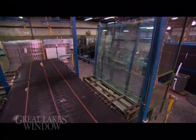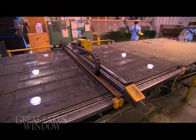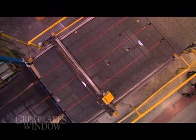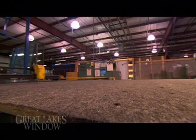Every Great Lakes Window begins with the most efficient insulated glass unit available, manufactured to your specifications. We offer a wide variety of glass and glazing options, all focused on energy savings to reduce your heating costs.